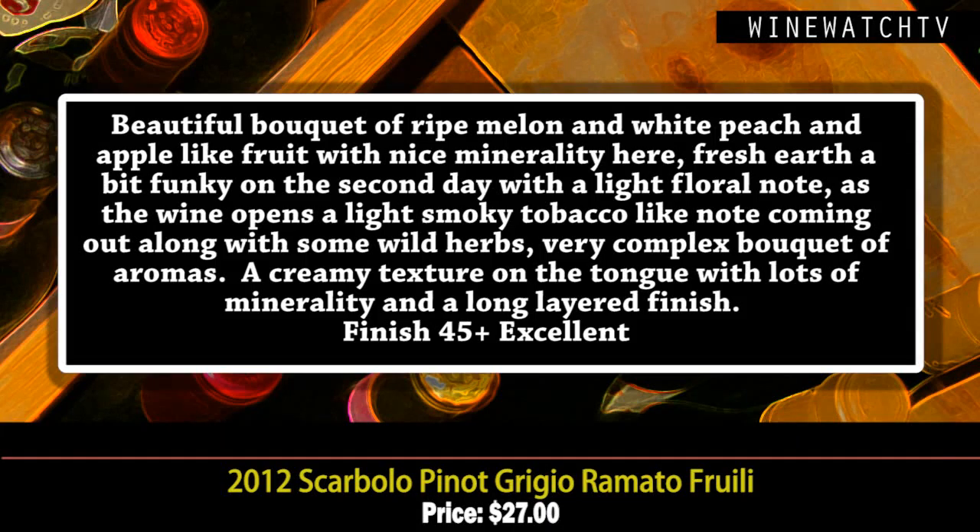This one has a beautiful bouquet of ripe melon, white peach, and apple-like fruit with a nice minerality. A bit funky on the second day — a little barnyard coming out, some light floral notes, and a really beautiful tobacco note also opening up. Lovely fruit, a creamy texture on the palate, lots of minerality, a long layered finish — an excellent example of Ramato-style Pinot Grigio for $27.